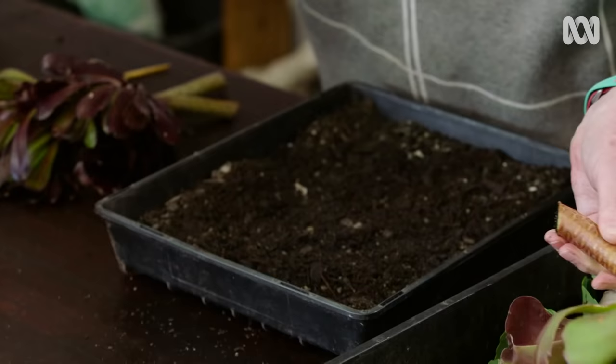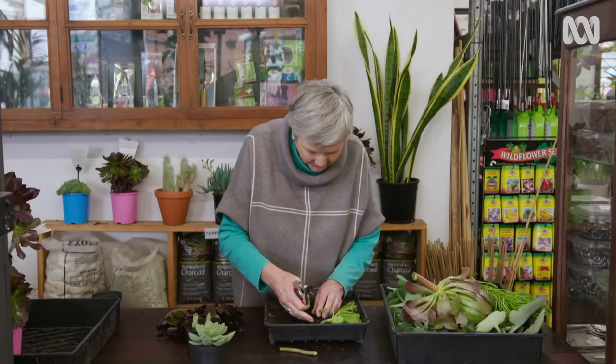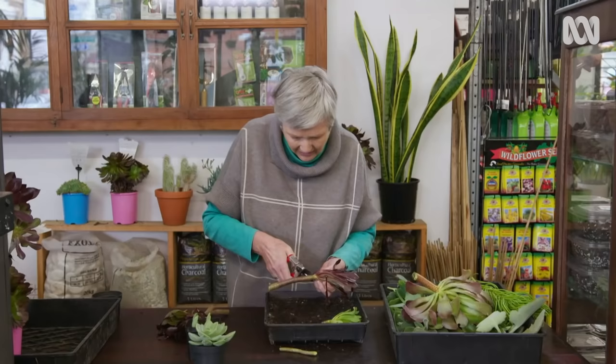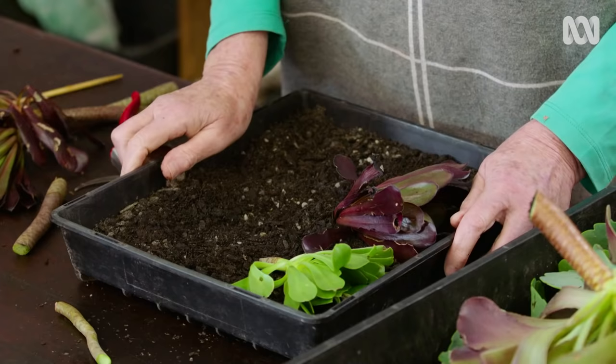Next come the Aeoniums. If you just sit a cutting into a tray and cover it up lightly, you'll find that roots will grow very easily — as long as you let that callous over. Then they can be potted on into their own individual pots, or literally planted directly into the ground.